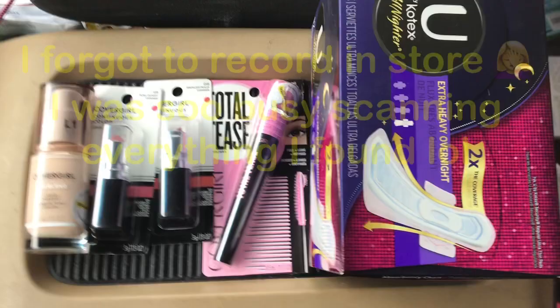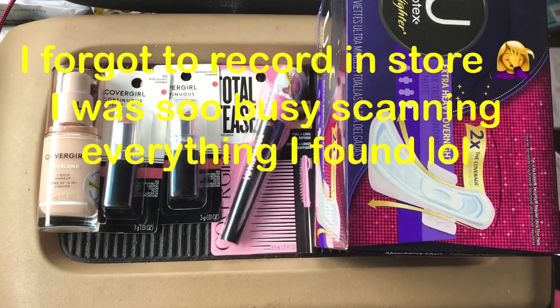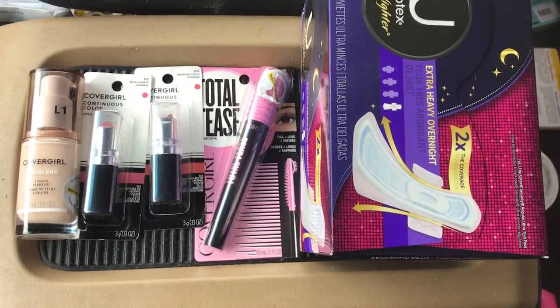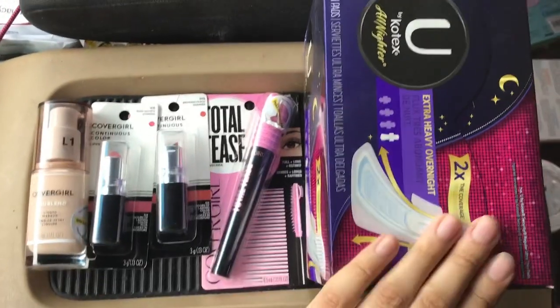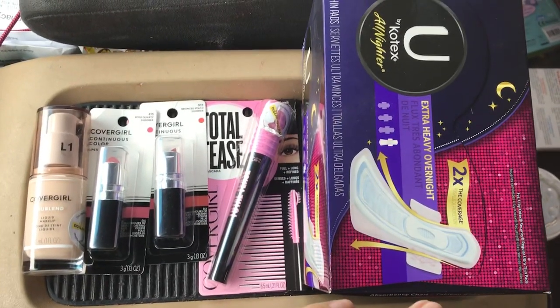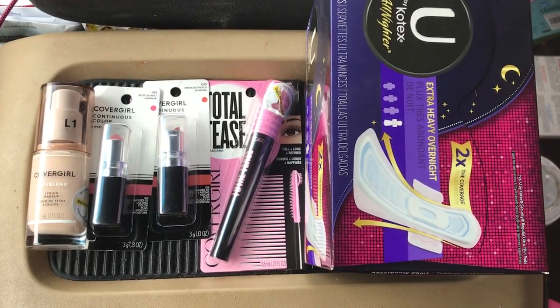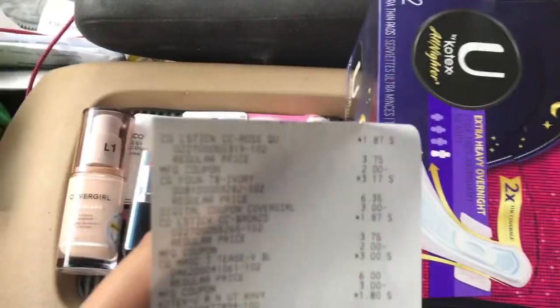Okay friends, so this is what I picked up in my first transaction. They didn't have any good items like laundry or anything — I guess I was too late to the game — but I did find some awesome makeup and some Kotex. Guess how much I paid for all this stuff, just guess.